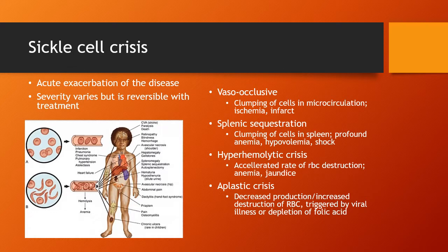In the liver, sickle crisis can cause hyperhemolytic crisis and a subsequent accelerated rate of red blood cell destruction, leading to anemia and jaundice. When red blood cells are destroyed, they release byproducts including bilirubin, which causes jaundice. Aplastic crisis causes decreased production and increased destruction of red blood cells, usually triggered by viral illness or a decrease in folic acid stores.